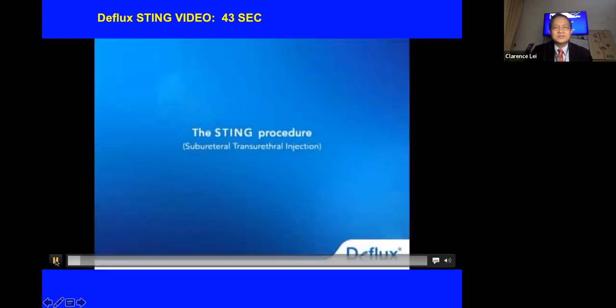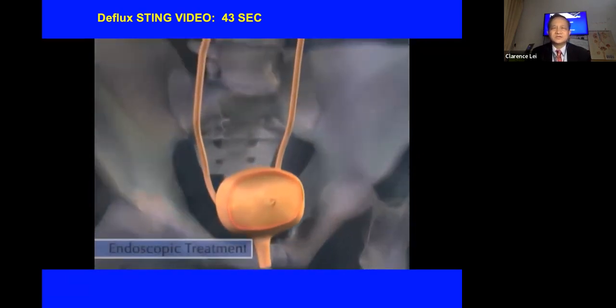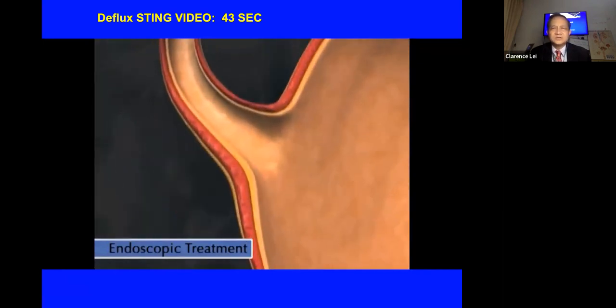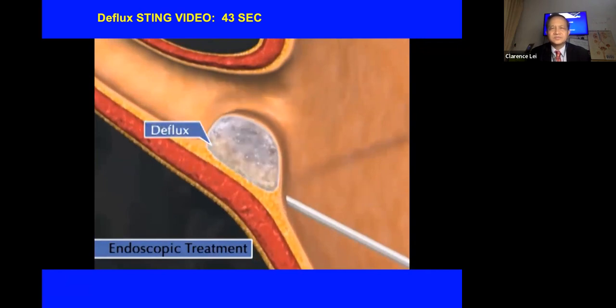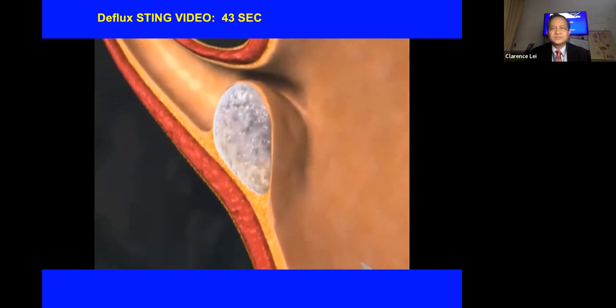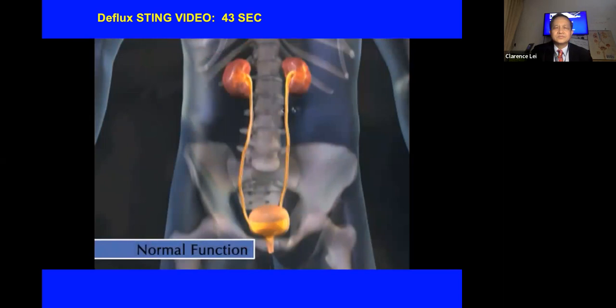This is a short video from the Deflux website. The STING procedure is the original Deflux injection method. A cystoscope is placed through the urethra into the bladder to guide and properly position the needle directly below the ureteral opening. An injection of Deflux gel is made just under the bladder lining, forming a mound that narrows the ureteral opening to stop urine from flowing back up the ureter.